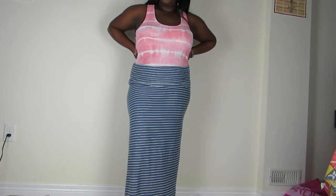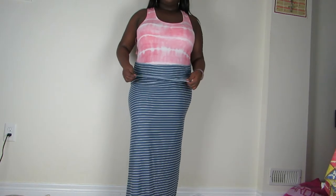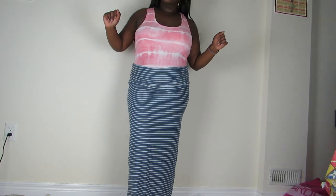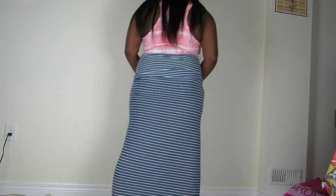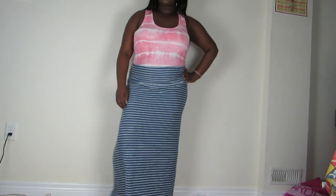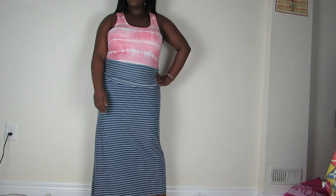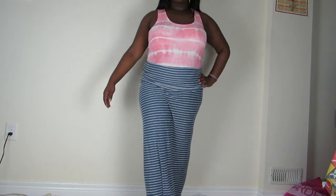This is a two-in-one skirt slash dress. Right now I'm showing you the skirt portion of it — if you flip this up and cover your chest area it will become a dress. For now it's a skirt. I got this because I like the fact that I can do two things with it, so I can either dress it up or dress it down. It's really comfortable and perfect for the summer.